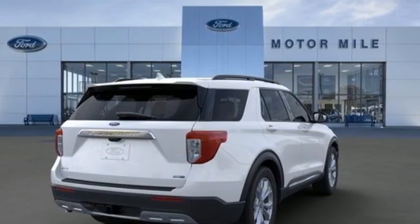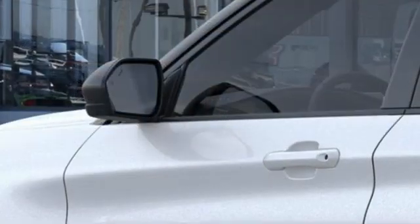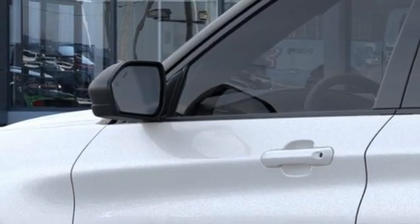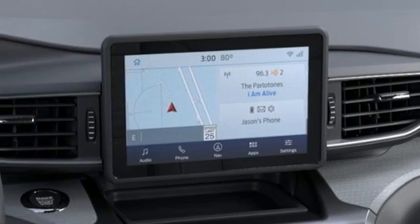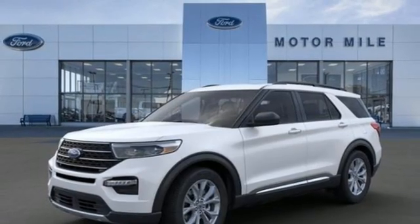Voice-activated climate controls. Wi-Fi hotspot. AM-FM satellite radio. Active grille shutters. Doors and push-button start proximity key. And LED low and high beam headlights.